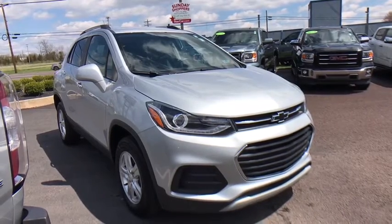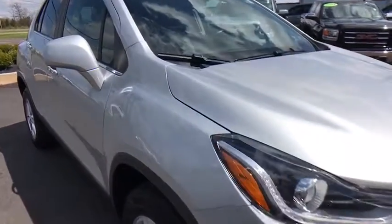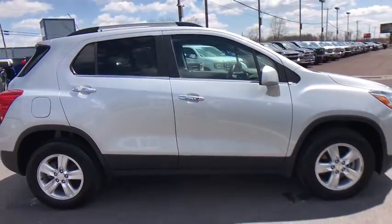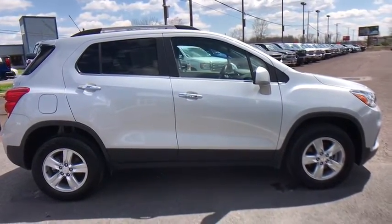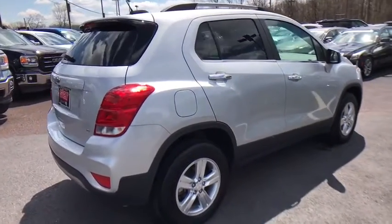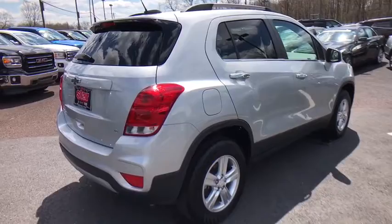We are pleased to show you the 2019 Chevrolet Trax. The Trax is tiny on the outside, but remarkably spacious within. It comes with a clean and modern interior. This vehicle has less than 20,000 miles. Here are some of this vehicle's great options.